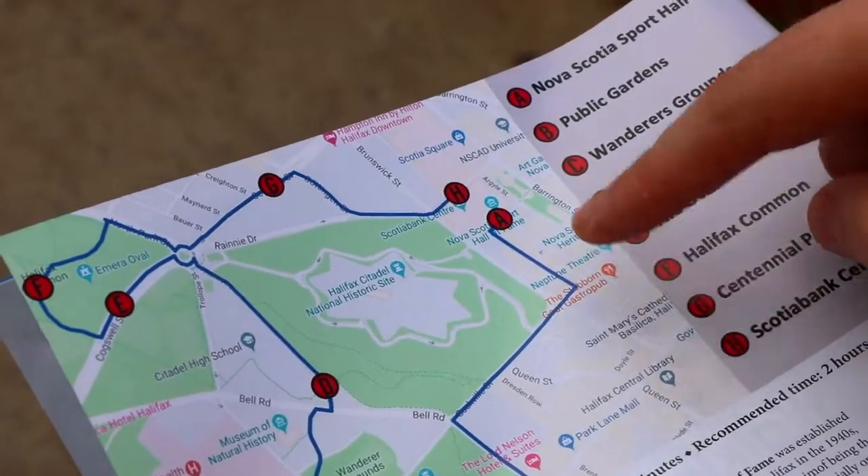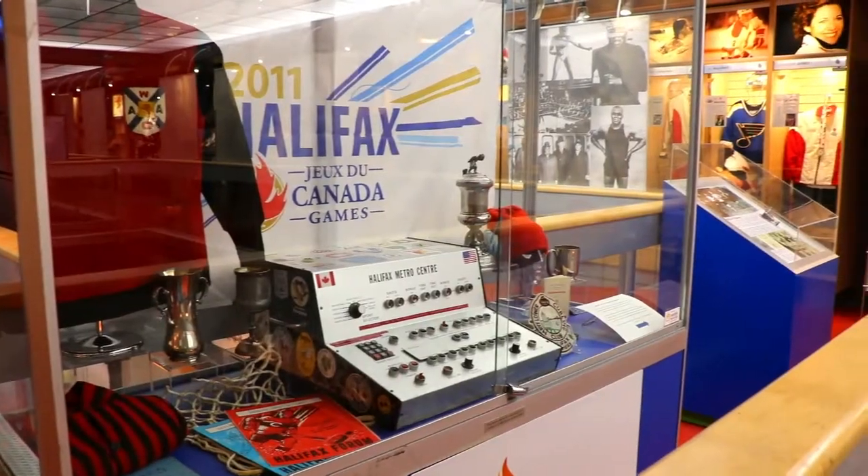We put together a little booklet that has maps and all the information about the great sport heritage sites. In order to tie that into the museum, we actually put together a cool little exhibit that shows you some of the items from the places mentioned on the walking tour, so we can go check that out now.